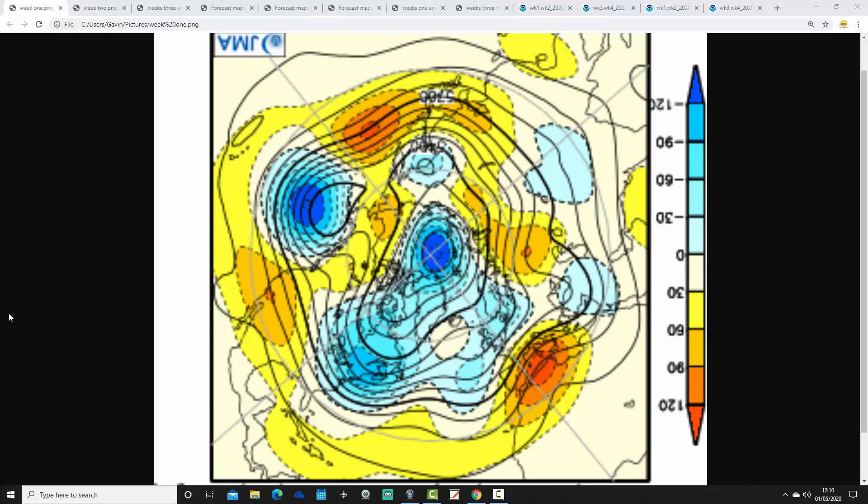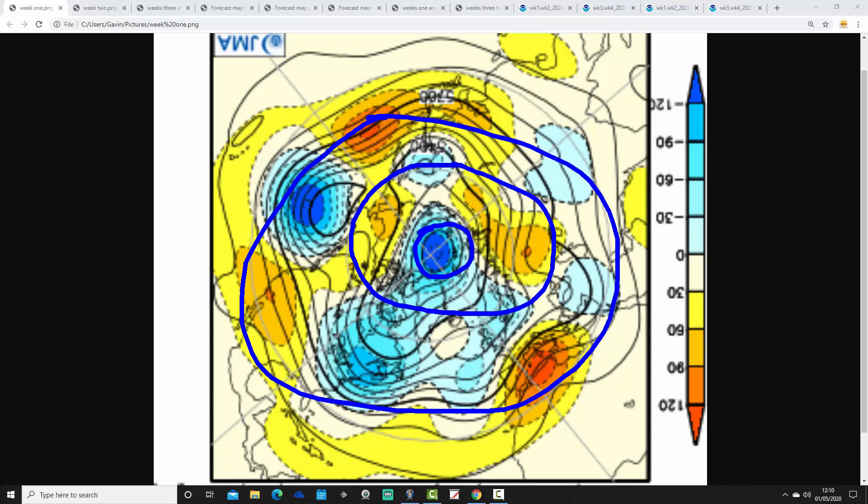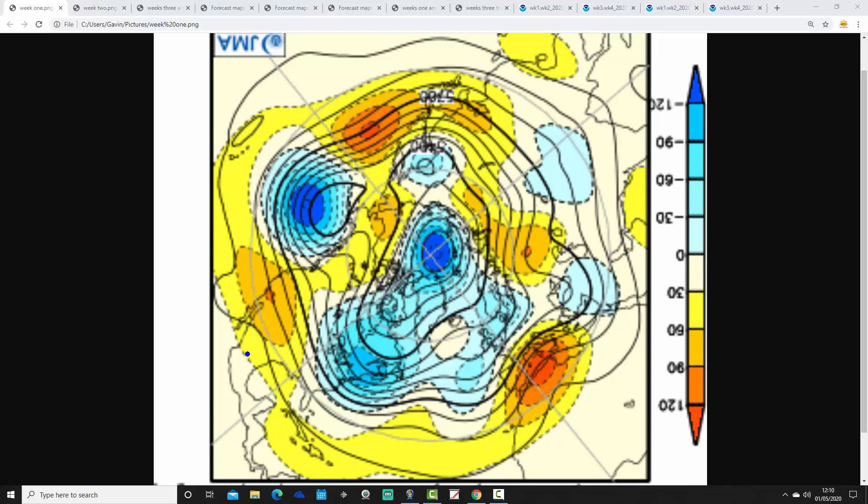This is the week one 500 millibar height anomaly from the Northern Hemisphere — the Arctic and North Pole view looking down at the Northern Hemisphere. The Arctic Circle is just here, the wider Arctic up there, and the mid-latitudes around here. Blue is extrapolating to low pressure, yellow, orange and red to high pressure. These mean flow charts are broken down into weekly periods. The first week period takes us from today the 1st of May through to the 8th.